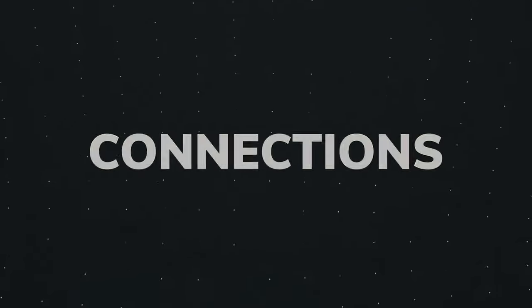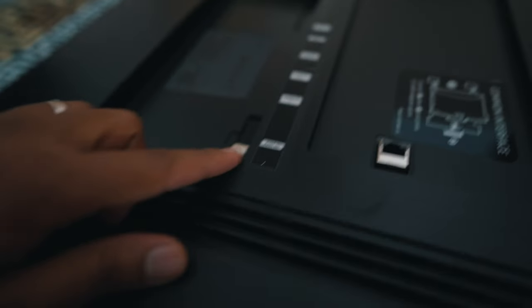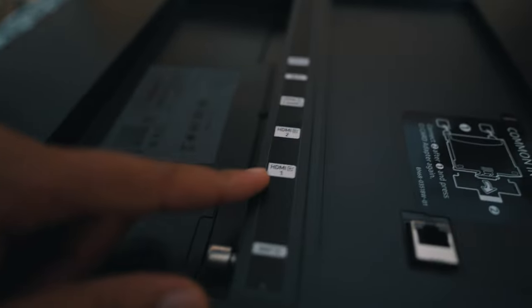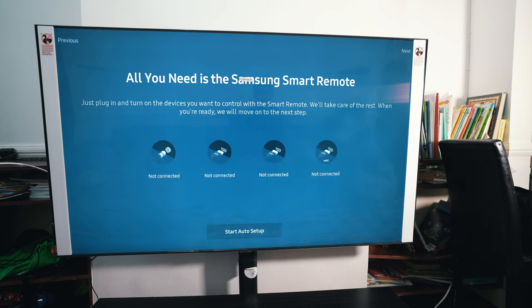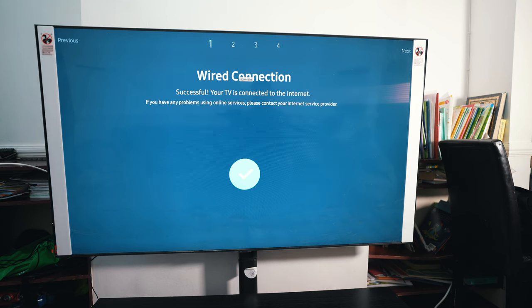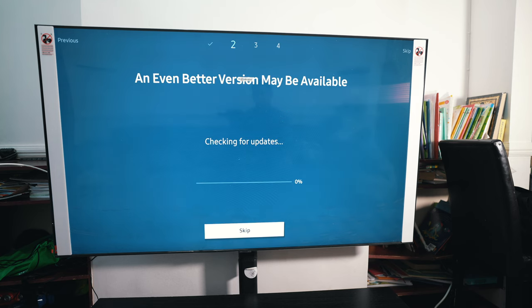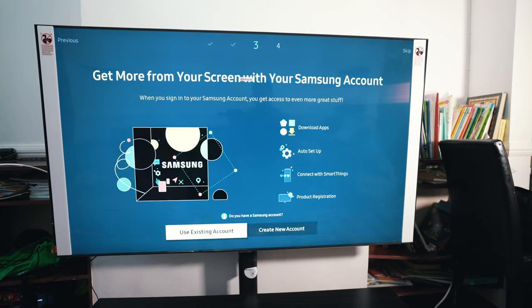Samsung has rectified connectivity with the AU7100 series, bringing back a reduced number of HDMI ports — there are now three of them. There is one USB connection, a digital optical output, and a standard CI internet face slot. Wi-Fi 5 and Bluetooth 4.0 are used for wireless communication. The LAN port may also be used to connect to your internet.